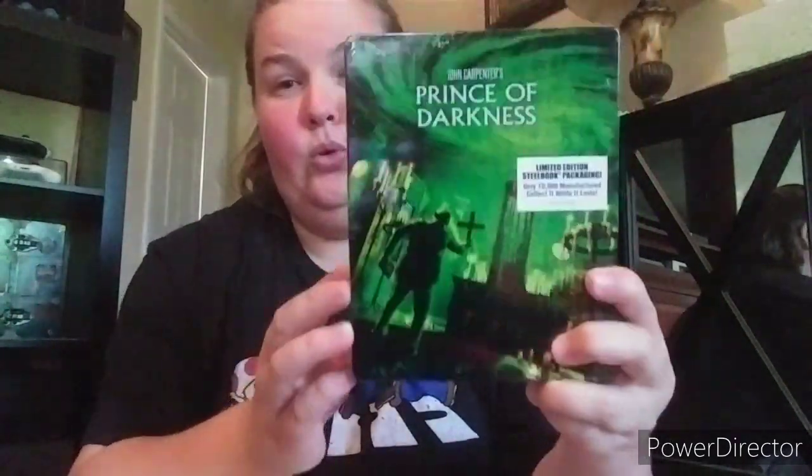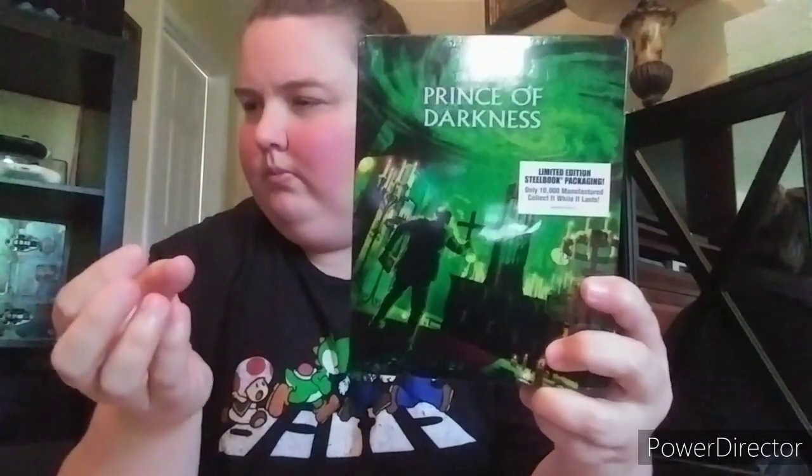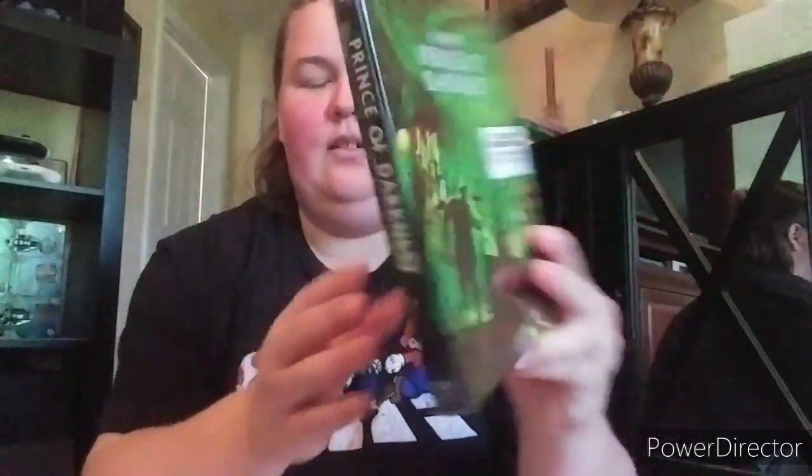Then one of my favorites in this line - Prince of Darkness. Cool steelbook with Donald Pleasence who is known for Halloween of course - he played the psychiatrist. Then Rock and Roll High School - cool one too. I've recommended Shock Treatment for you but I've never seen that one.